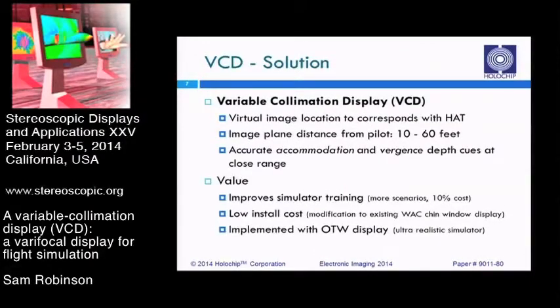Our solution to that is a variable collimation display. We are still generating a virtual image the same as current systems, but we are able to vary the location of that image with respect to the pilot as the aircraft changes in altitude. The image moves from about 10 feet to 60 feet away from the pilot — 10 feet being the closest you are ever to the ground when the aircraft is landed. This gives accurate vergence and accommodation cues during all flight regimes, and most particularly when you are close to the ground so your eyes function normally.